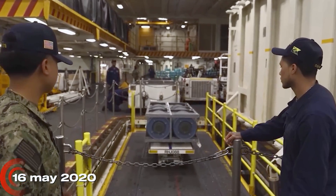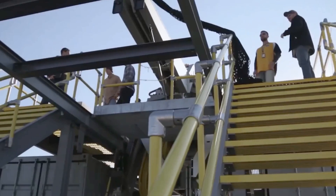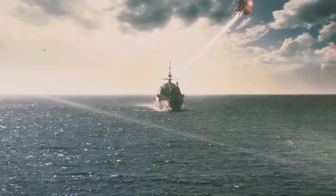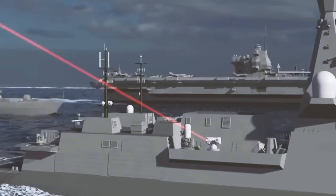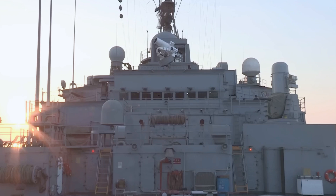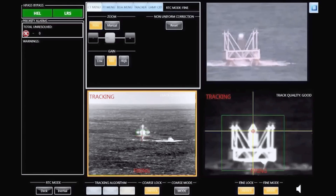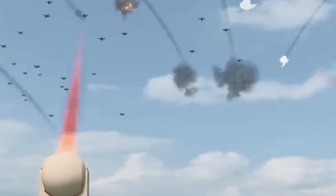On May 16, 2020, the USS Portland made history. Its crew prepared to test a different kind of weapon — one ripped from the pages of science fiction. High above, a small drone buzzed through the air, unaware it was about to be targeted by the world's first operational laser weapon at sea. The laser weapon system demonstrator, mounted on the ship's deck, looked like a sleek telescope. Inside, solid-state laser diodes generated a beam of invisible light energy.